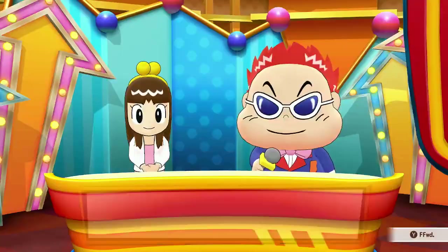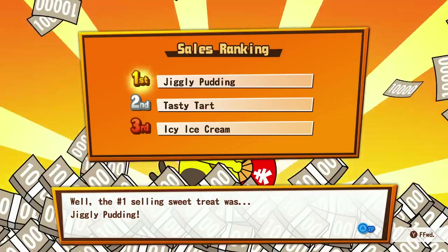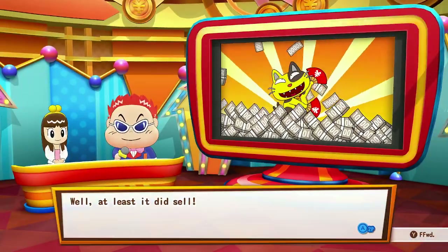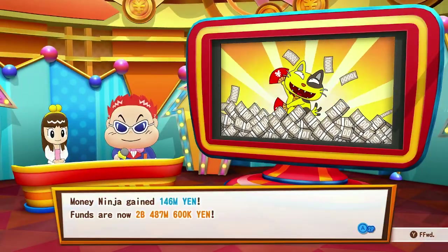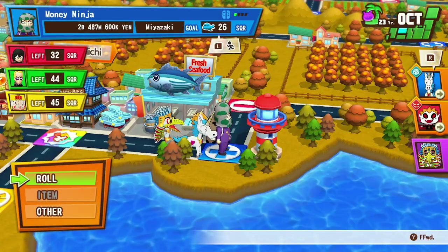Let me just find whoever is responsible for organizing the pricing structure of the Disney parks and give me five minutes alone with them — we'll fix all this up.